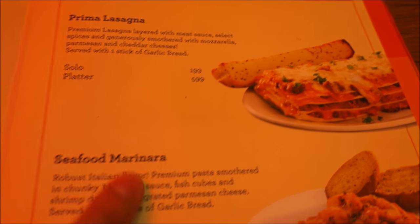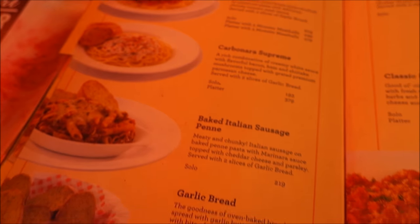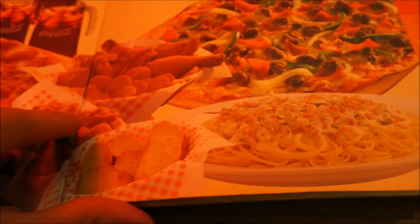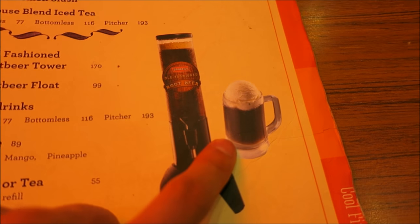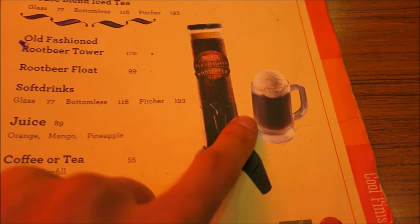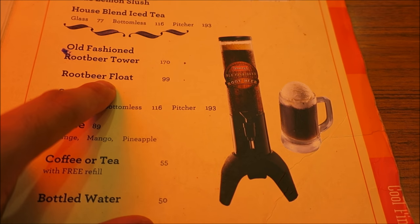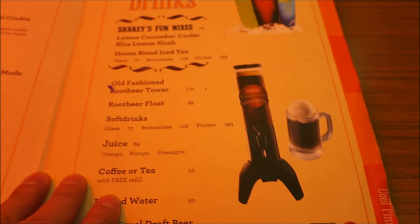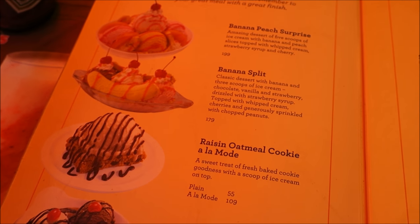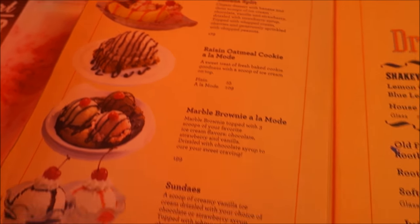Lasagna is always nice — they've got really good pasta choices. For drinks, we looked at root beer floats; we used to do that as kids. They even do float towers, which is cool. They also have some gluten-free options for those who care, and sweets — but I'm watching my figure.